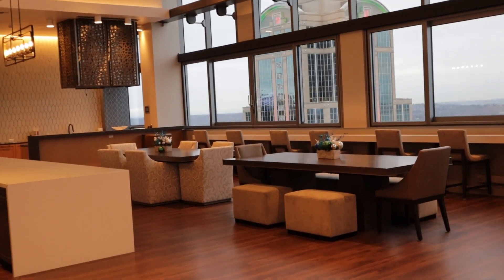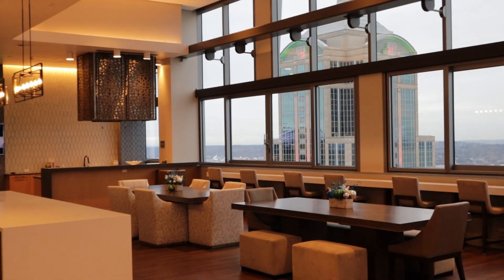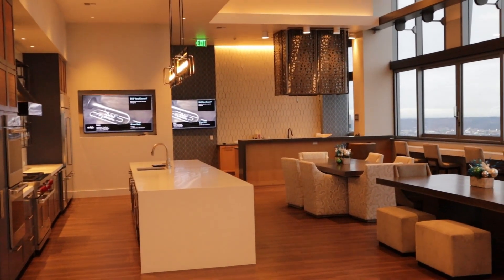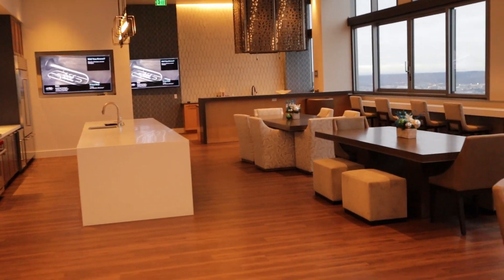They also have their own meeting rooms, a reading room, a bar, and even a crafting room. I honestly don't think I'd use most of those, but it's still cool to have. They really do have it all here.